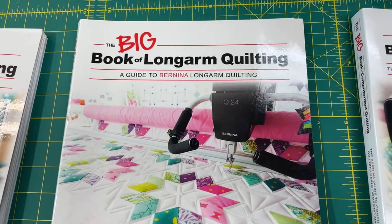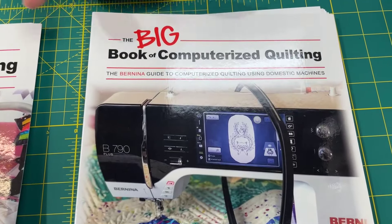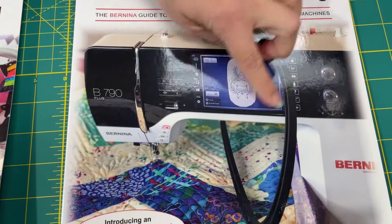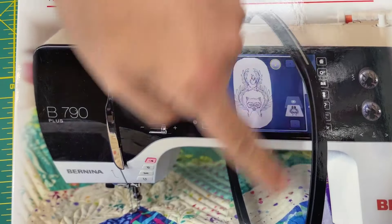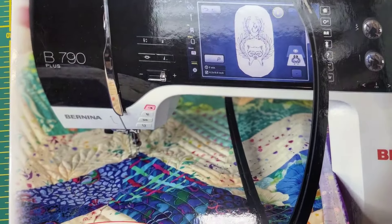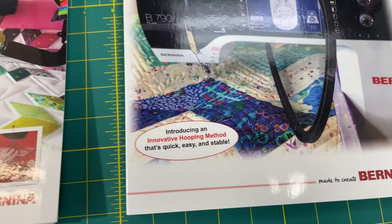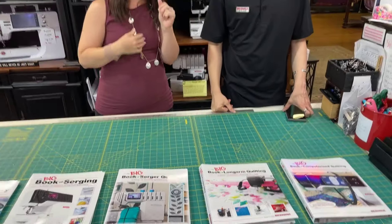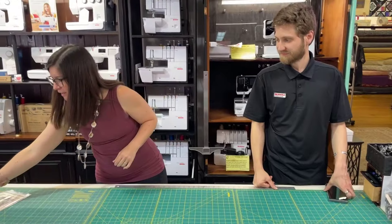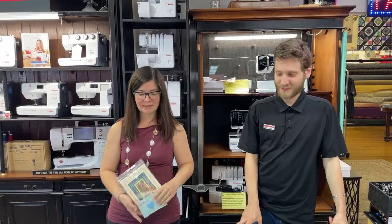I use the long arm quilting book quite a bit - that was when I was starting to learn ruler work. And of course computerized quilting: if you have questions about quilting in the hoop, they show right here the 790 doing quilting in the hoop with the hoop on top of the machine. You can swap between free motion and embroidery quilting in the hoop - which still seems like voodoo to me, but it's amazing! A whole different world out there. Don't forget to hit that share button to be entered in our drawing.